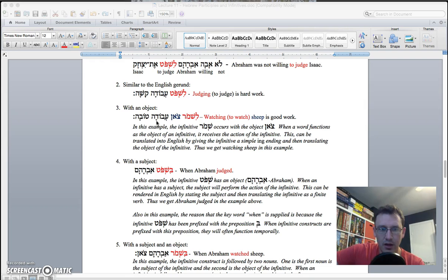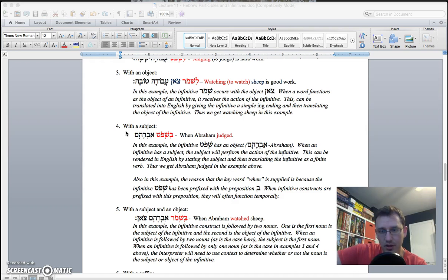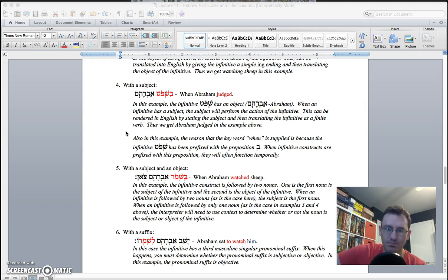I give you instructions on how the infinitive construct can occur with an object, with a subject, or with a subject and an object. Essentially, it ends up looking a lot like a finite verb in those contexts — it's just functioning in that way. And of course it can come with a pronominal suffix, because it's just like a noun.